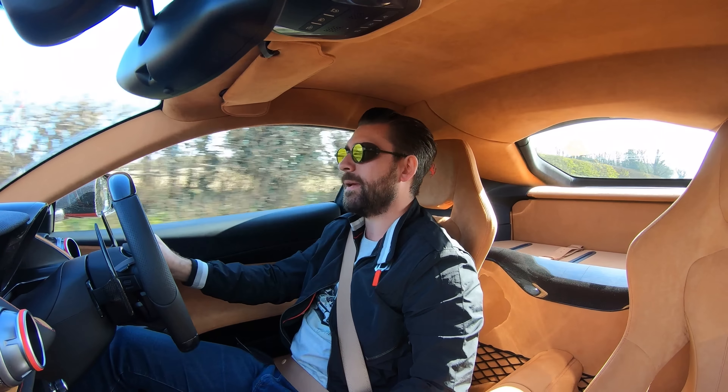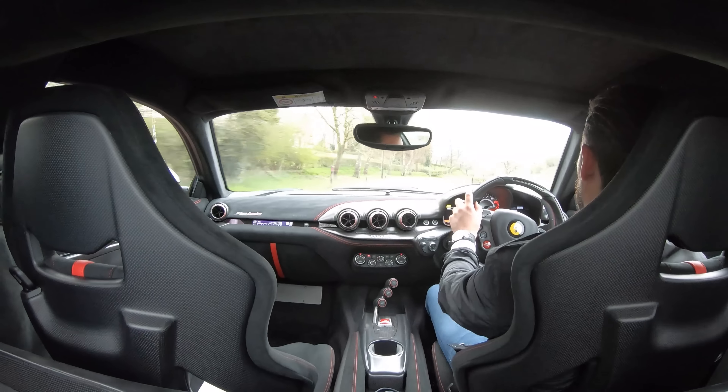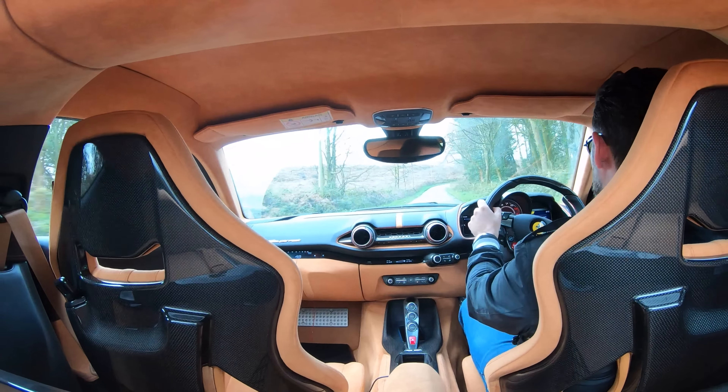You might think the 812 is expensive, but compare it to the F12 TDF — a limited run of only 799 cars worldwide — and it actually looks pretty good value. The TDF's market value today is £850,000. They weren't anything like that when they left the factory — around £450,000 fully loaded — but it shows how much importance the market puts on limited-edition Ferrari supply and demand. On paper these cars look similar, but the way they feel to drive is remarkably different, and it revolves around one word: theatre.